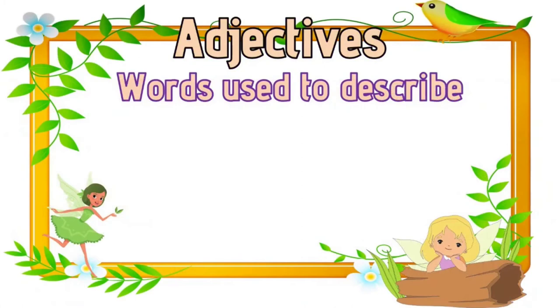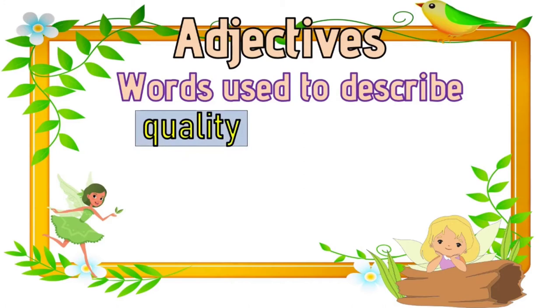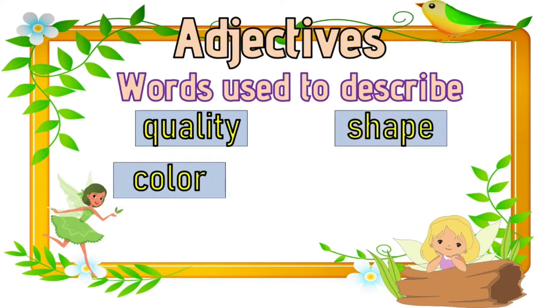Adjectives are words used to describe. Examples of adjectives — they can be quality, shape, color, number, and size.